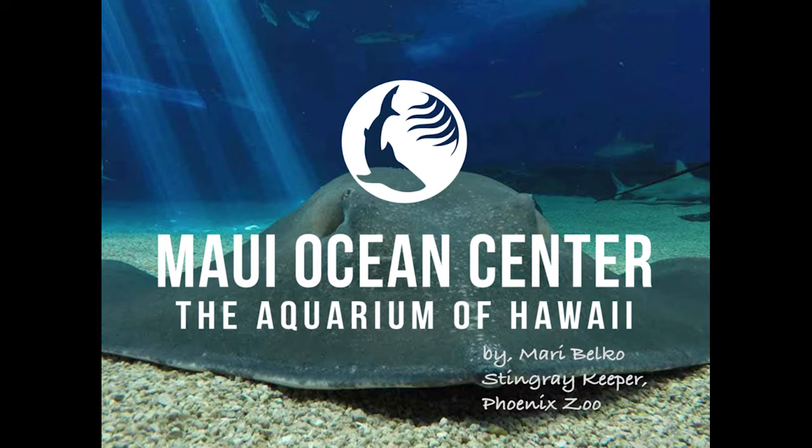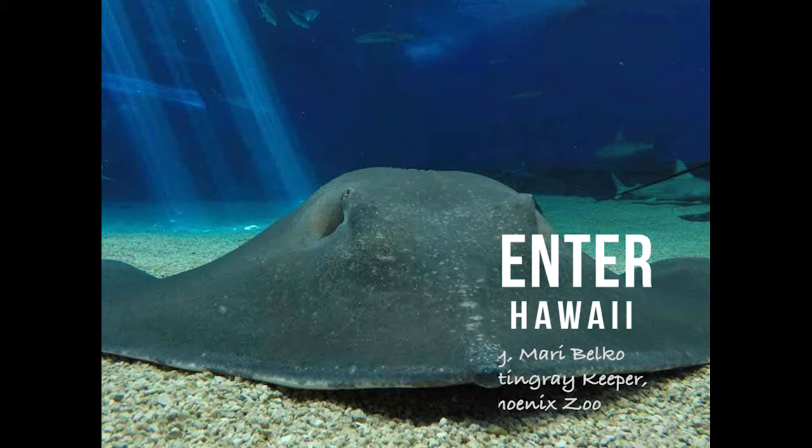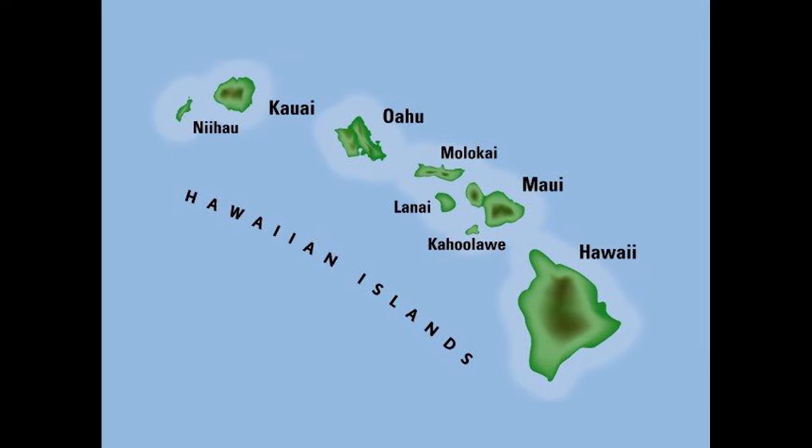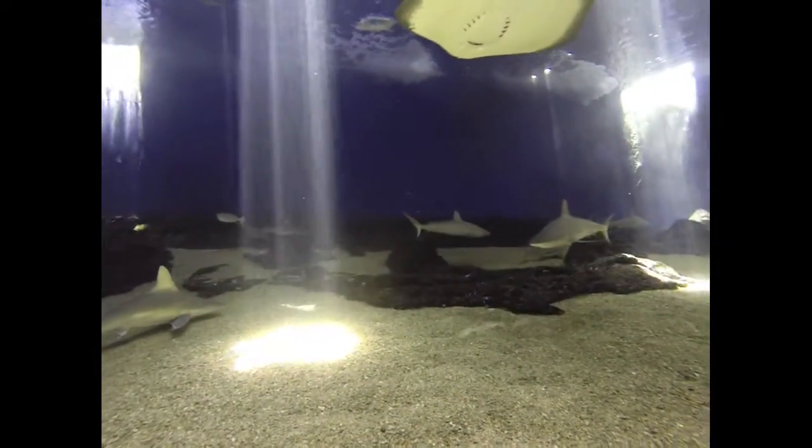The Maui Ocean Center, located in Waialuku, is definitely a locals-only facility. In this case, the locals are animals indigenous to the waters surrounding the Hawaiian Islands. At the center, visitors are able to see in close proximity the marine life of the Pacific Ocean.